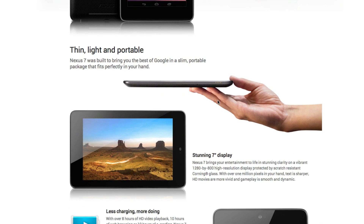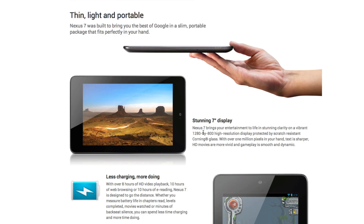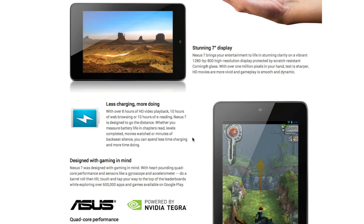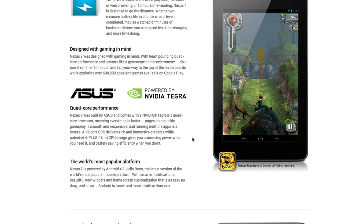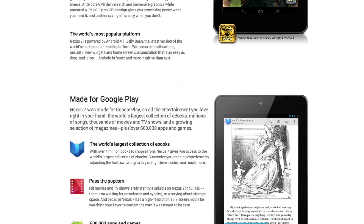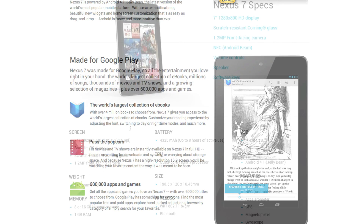It's got a 7-inch screen coming in at a resolution of 1280x800 with 216 pixels per inch, and this is going to be scratch resistant since it's covered by Corning Glass. The battery life is going to get you about 8 to 10 hours depending on what you're doing on the tablet. As far as performance goes, this device is powered by an NVIDIA Tegra 3 chip, and it's also got a 12-core GPU, which is really going to deliver a rich and immersive gaming experience. And of course, this is all being run on the new Android 4.1 Jelly Bean operating system that was announced today, and you'll be able to get all this great content directly from the Google Play Store.